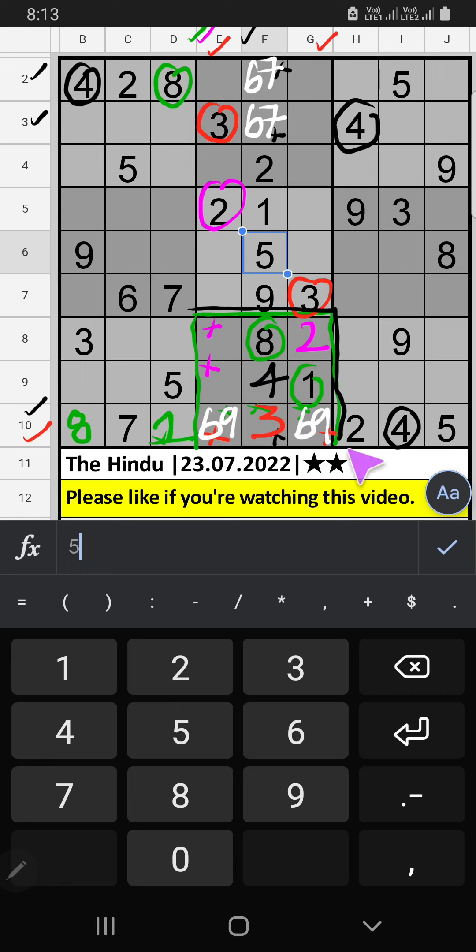Eighth grid, two numbers are remaining: five and seven. They will come in one of the two cells. Ninth row, we already have five, so five can't come in this cell. Five is confirmed here, then seven is here.